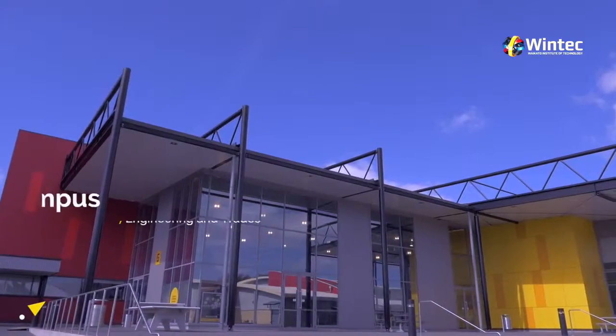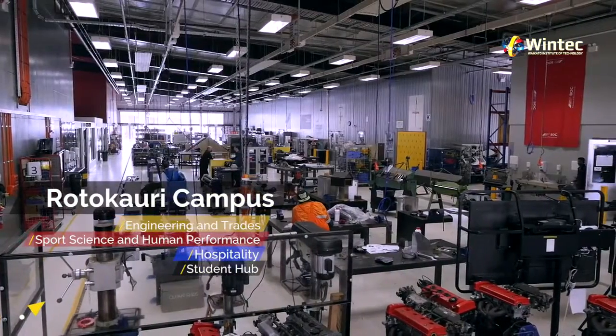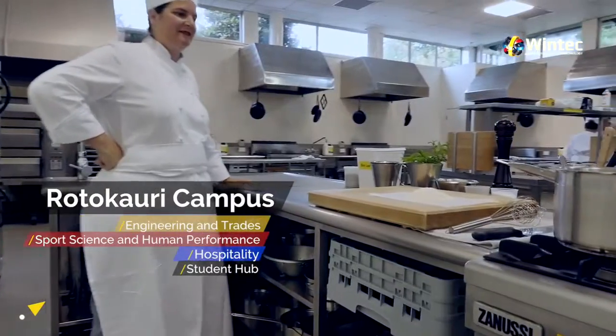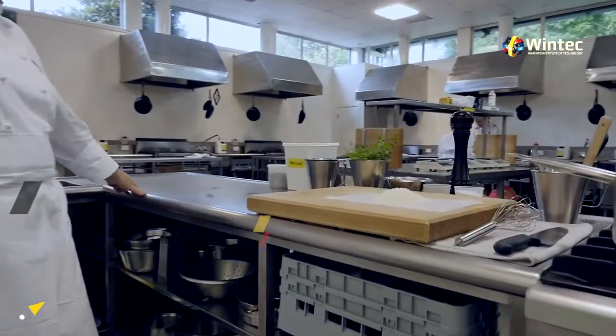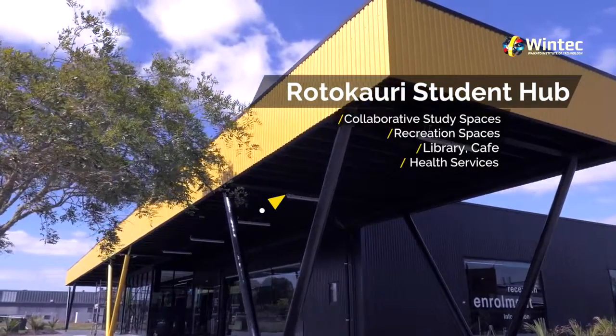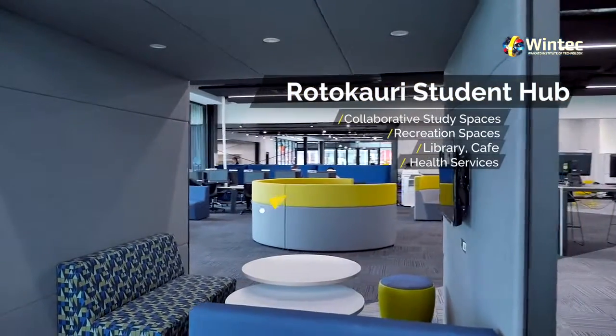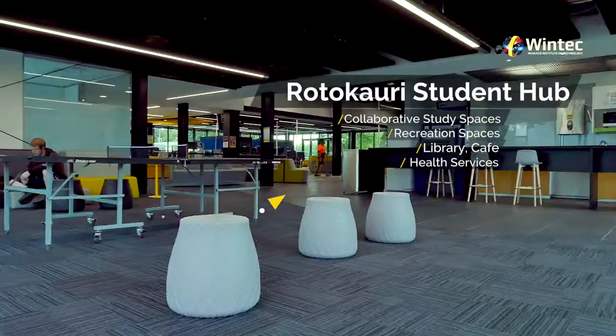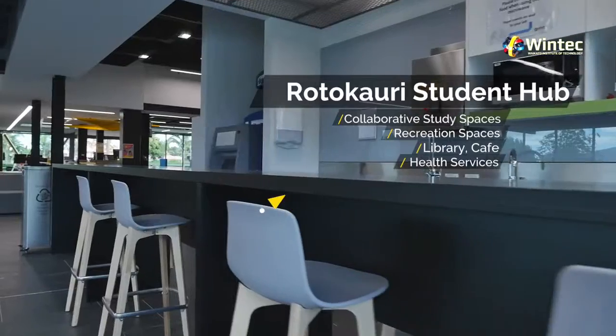Rotokauri campus is home to our state-of-the-art facilities for engineering and trades, as well as sports science and human performance and hospitality. Our Rotokauri student hub is designed to support your learning outside the classroom. It features a space for collaborative and individual study as well as recreation space for you to hang out and relax.